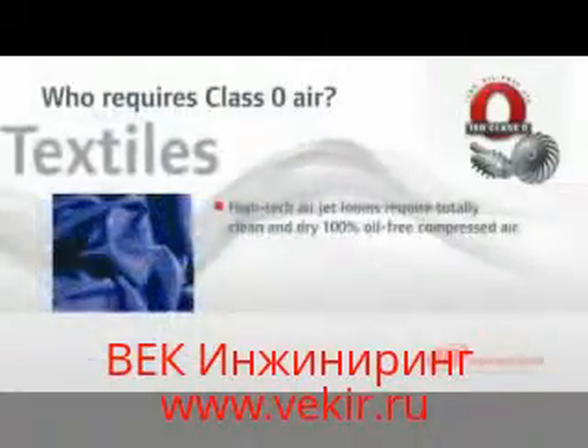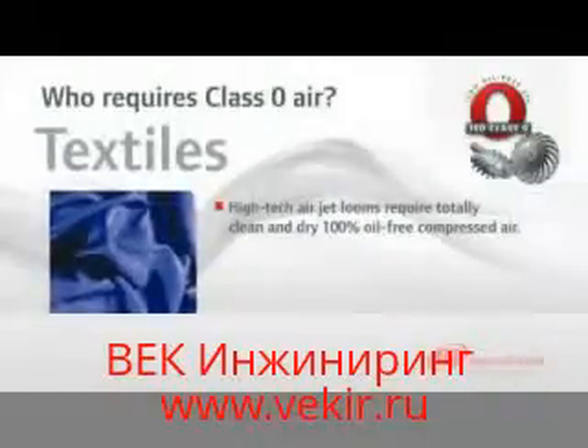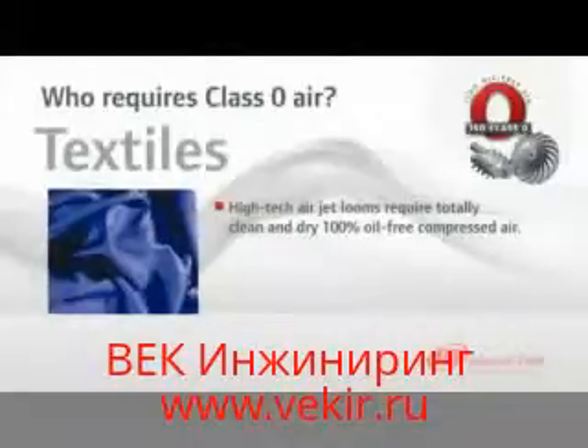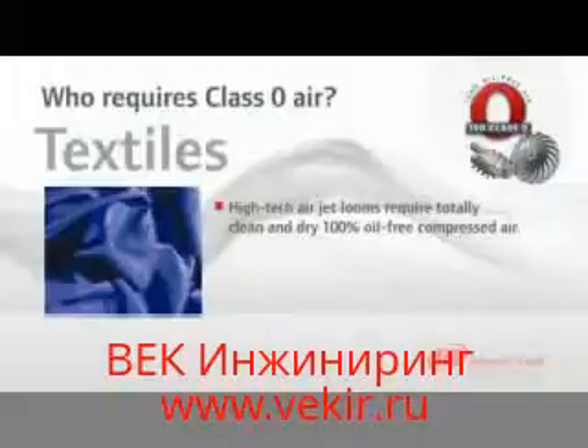High-tech air jet looms require utterly clean and dry, 100% oil-free compressed air, which is why Ingersoll Rand has been a critical supplier to the textile industry for many years. Textile manufacturing also requires oil-free instrument class air for pneumatic actuation of various processes.